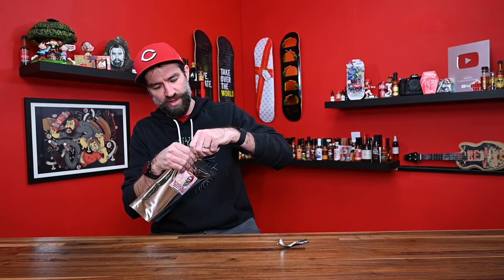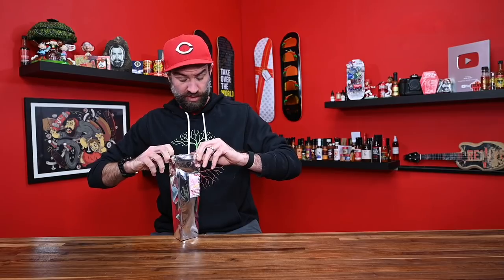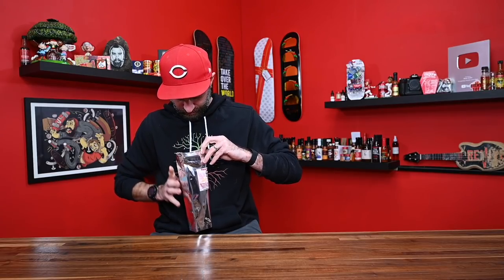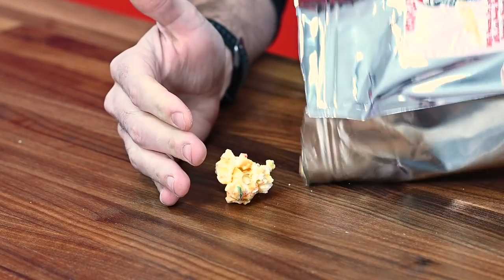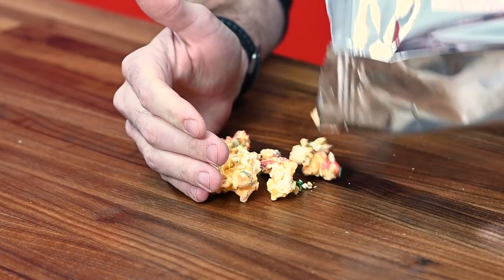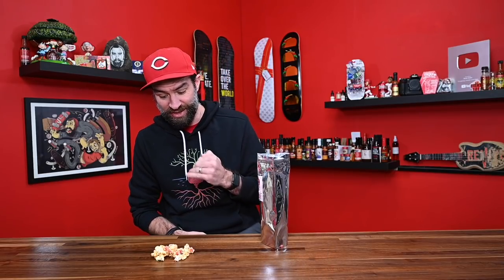Let's just get right into this and get it opened up and see what it looks like. If it's anything like the other Inferno Candy Company products, it's going to be a bag within a bag — but it's not a bag within a bag at all. So I'm just going to go right here on the table. It's freaking candy corn. It's peppermint flavored, and honestly it doesn't smell super pepperminty from here.